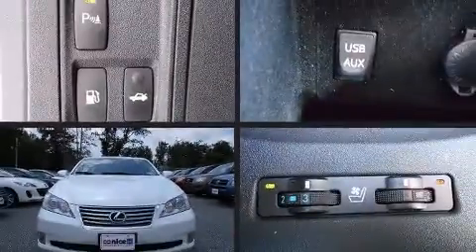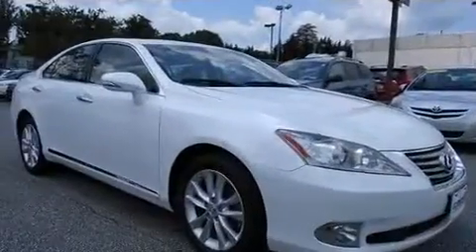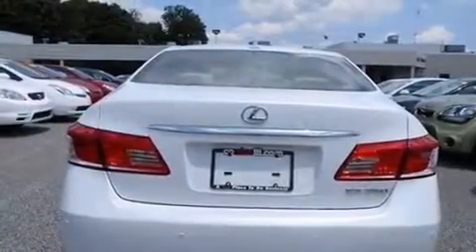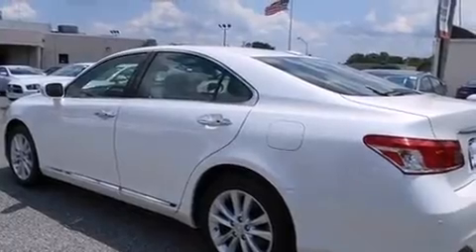Get excited about the 2012 Lexus ES 350 with fewer than 35,000 miles on the odometer. This four-door sedan prioritizes comfort, safety, and convenience. It features a front-wheel drive platform, an automatic transmission, and the 3.5-liter six-cylinder engine.